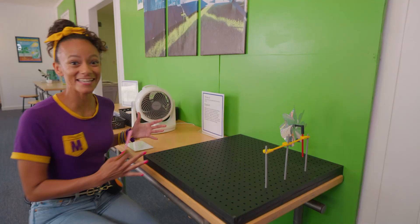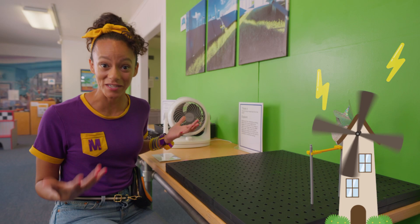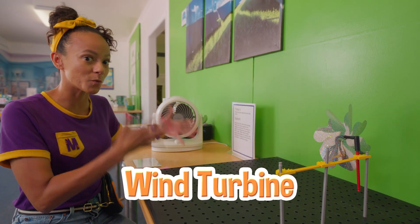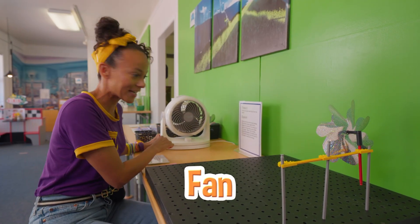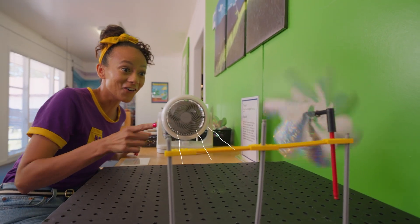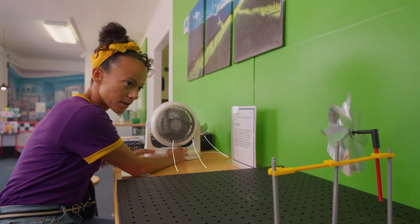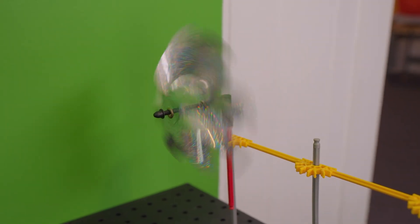This is a wind station. Did you know that wind can generate electricity? It can help heat up homes, turn on the lights. And this is a wind turbine - it takes wind and turns it into energy. Let's see how this will work. See a fan here - let's turn it on. It's spinning kind of fast. I wonder what will happen if I turn up the speed. Now it's really fast. That's a lot of energy.